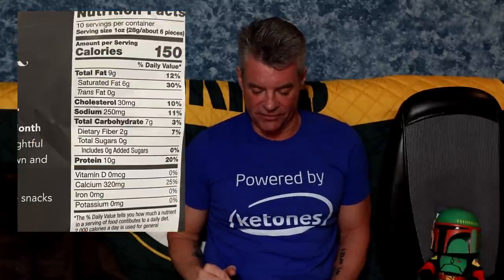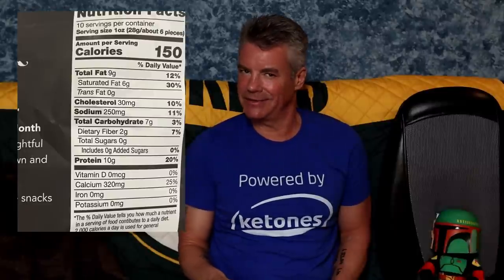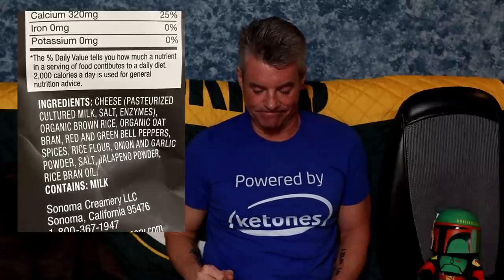Another product I bought — I broke my own rule and didn't look at the labels. I thought, 'Oh look, these are basically like Wisps — crackers made out of Parmesan. Perfect. Wonderful. Keto. Buy it.' Got home, looked at the back of the bag. Total carbohydrates: 7 grams, 2 grams of dietary fiber. What the heck are these made out of then? Looking at the ingredients: cheese — good — organic brown rice, organic oat bran. Should have read the label.